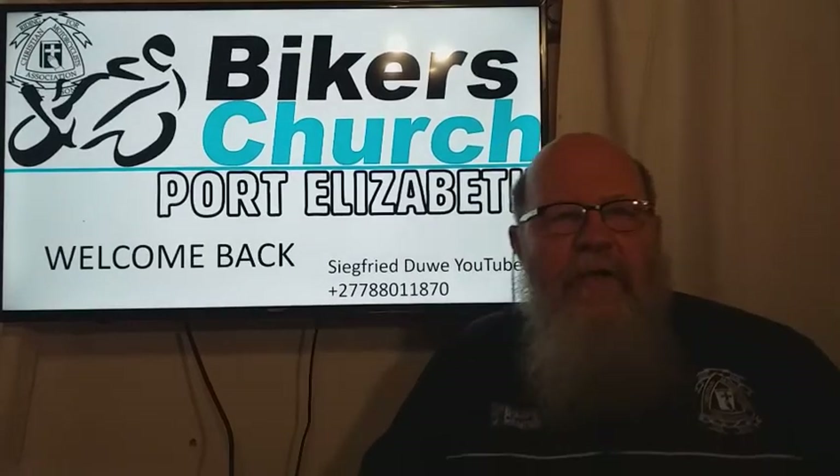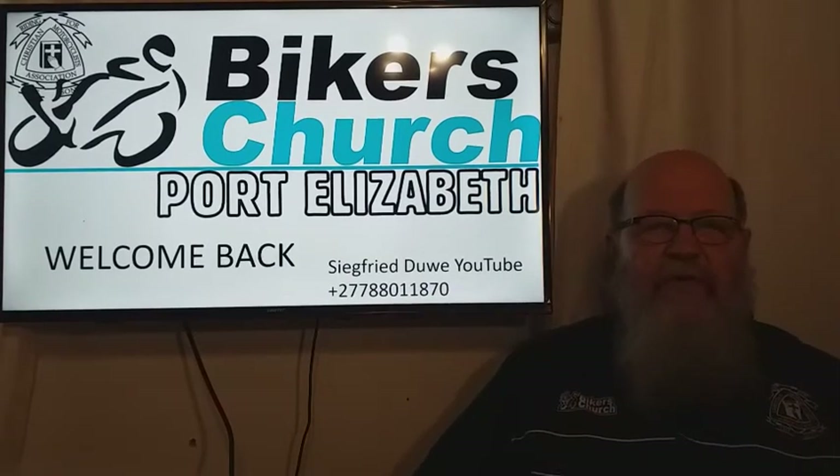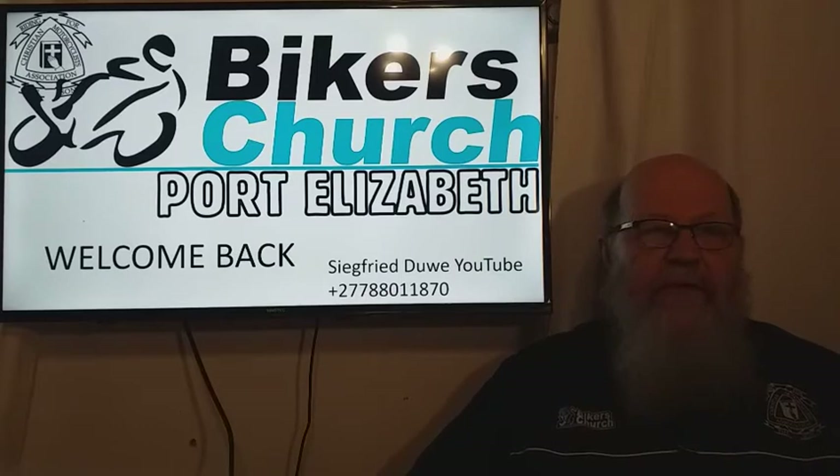Biker's Church, Port Elizabeth welcomes you. Previous videos can be accessed by typing Seafikduva on YouTube. I've also added my phone number.